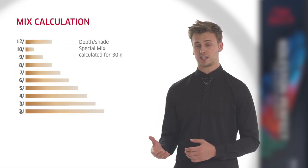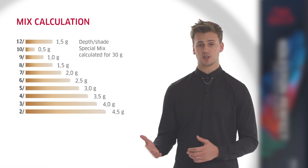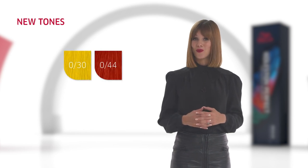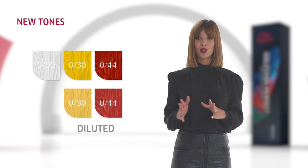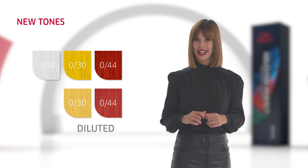Here you can see how many grams to use, dependent on the depth level of the shade. You can find the Special Mix calculator in the Technical folder and the colour chart. We have two new Pure Intense Mixed Tones to add even more creativity to your colour work. They are Zero Stroke 3-0 and Zero Stroke 4-4, and a new Clear Tone, Zero Stroke 0-0. Clear Tone can be used in different dilutions to achieve varying colour results by diluting the intensity of other shades.